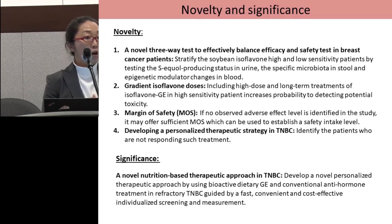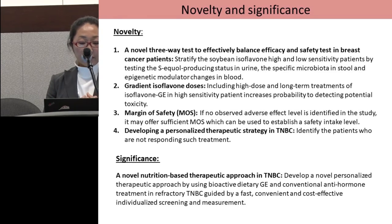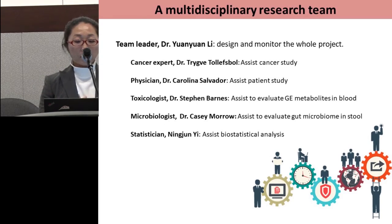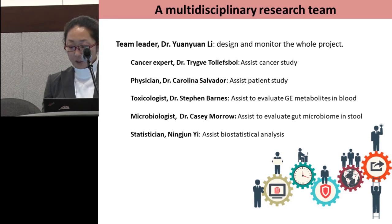There are many novel elements in our study beyond what I have already mentioned. Our study can also provide sufficient data to establish a safe intake level for future nutrition studies, and more importantly, our study develops a personalized therapeutic strategy for triple negative breast cancer patients who may not have enough therapeutic opportunities. Our research team is composed of multidisciplinary experts including cancer experts, physicians, toxicologists, microbiologists, and statisticians.